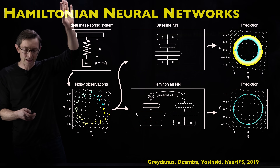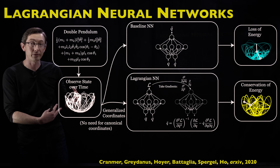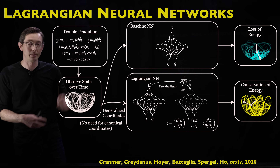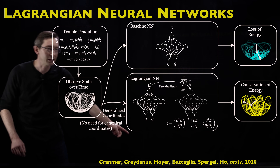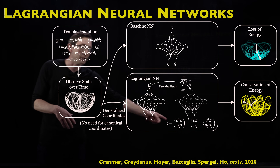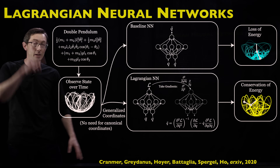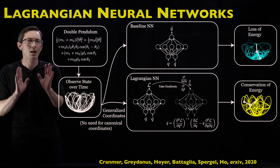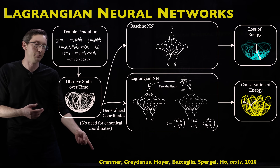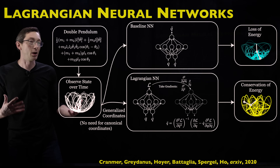The Lagrangian neural network is an extension of the Hamiltonian network idea, but it has some key advantages. The original paper is by Greydanus, and Cranmer, Hoyer, Battaglia, and Ho are co-authors on this Lagrangian neural network paper. Those of you who know me know that I'm a huge fan of Miles Cranmer and Shirley Ho's work, so it's no surprise that this is a rock star paper.